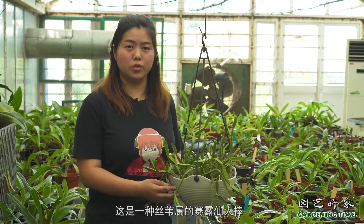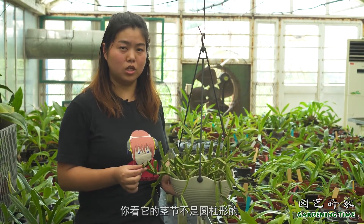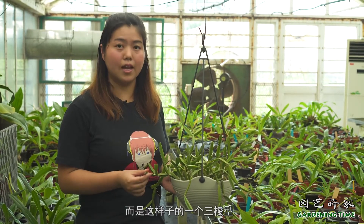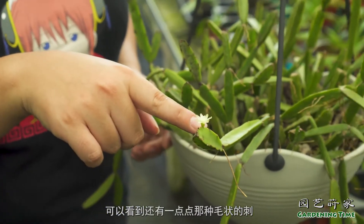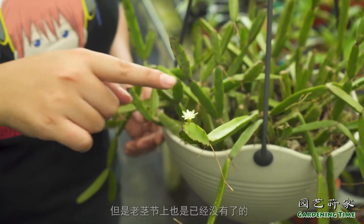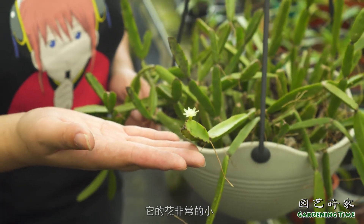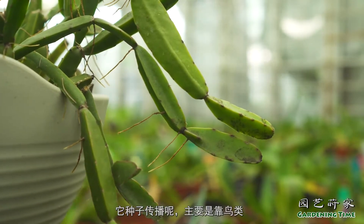这是一株丝苇属的赛露仙人棒，为什么叫它仙人棒呢？你看它的茎节不是圆柱形的，也不是扁平状的，而是这样子的一个三棱形。它的新的茎节上面可以看到还有一点点毛状的刺，但是老茎节上已经没有了。现在正值花期，它的花非常小，直径不超过一厘米，它的种子传播主要是靠鸟类，而不是靠其他的昆虫。